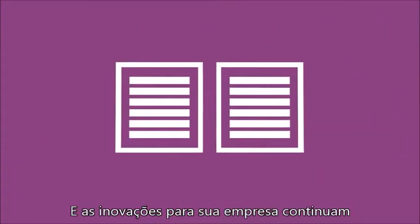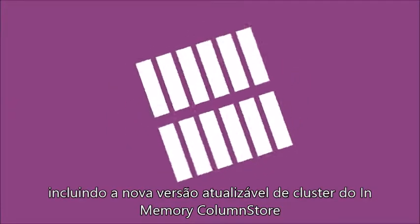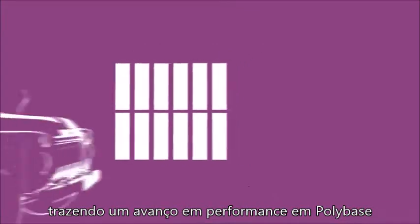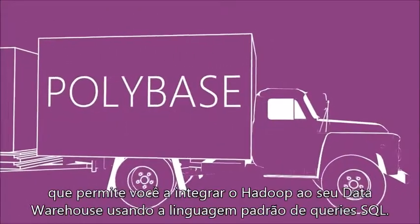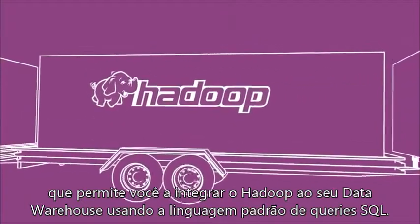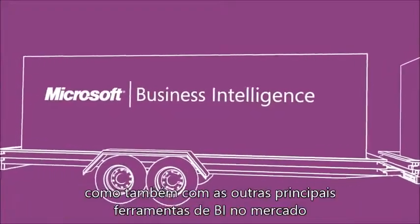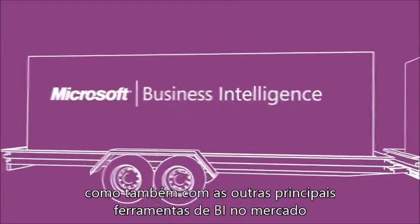The innovations for your company continue, including the new clustered, updatable version of Microsoft's in-memory column store offering breakthrough performance, and Polybase, which allows you to seamlessly integrate Hadoop with your data warehouse using standard SQL query language. And you still have integration with the full Microsoft BI suite as well as other leading industry BI tools.